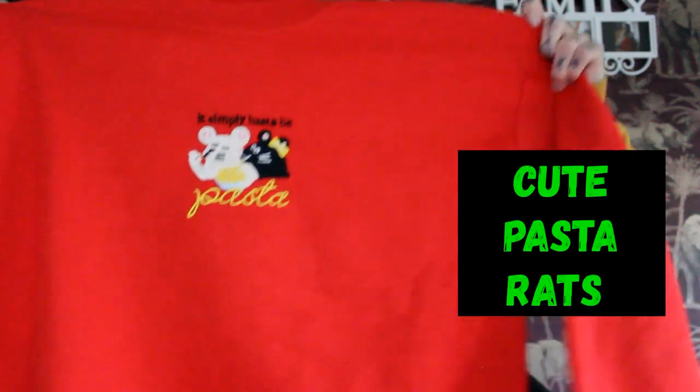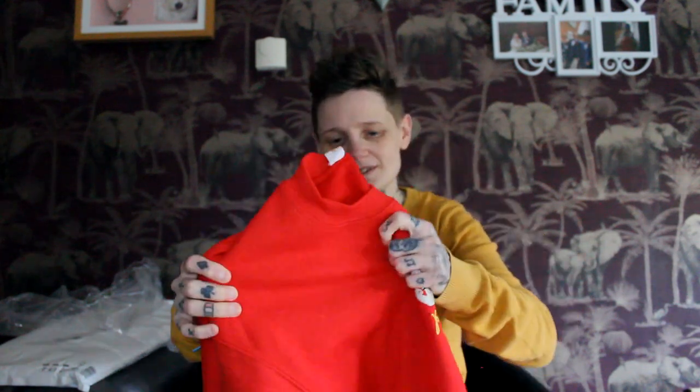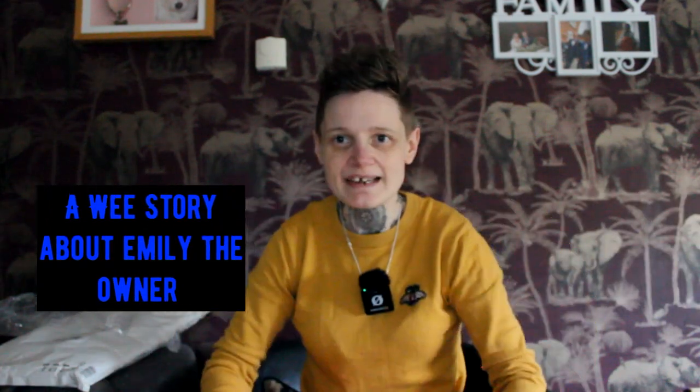It's got little pasta rats on it, and I had to get it — because obviously your girl likes carbs, and it's got cute rats on it. As soon as it dropped on the store, I had to get it and review Limpit's store, because they're cool. A young lady called Emily started off in her garage and her parent's home, and it's just expanded. Sharing is caring — if you like cute embroidery things, she's got many different ones. I'll put the links below. But let's try the bad boy on, shall we?